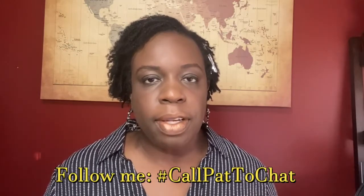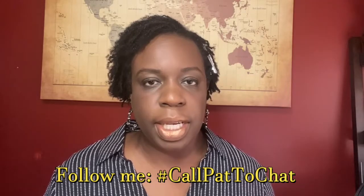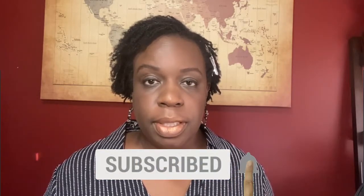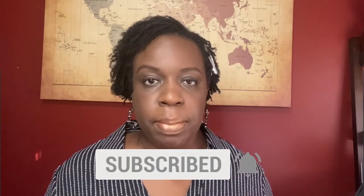I love hearing from you. So if you have any questions as to what the process is to prepare for buying a home, feel free to reach out to me — call me, text me. You can reach me on social media as well. Follow my hashtag, CallPatToChat. Be sure to subscribe to my channel, hit the like button, and also the notification bell so that you get notified next time I upload a video. The next video in this series will be for you to determine how much home you can afford. See you in the next video.